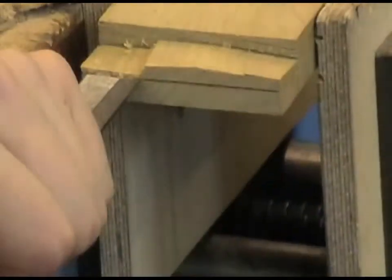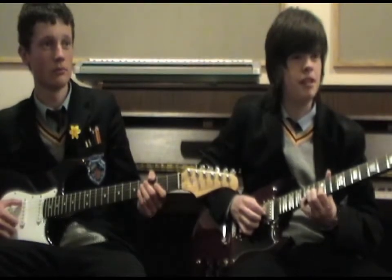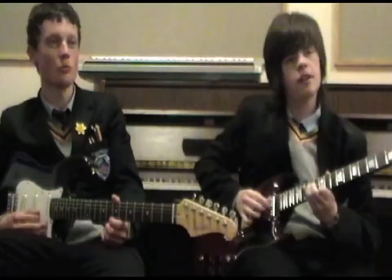ICT is a huge factor in our learning here in St. Pius, using technology in AutoCAD. ICT helps us greatly here in the music department, whether it be the electronic instruments that we use or the software that we use to compose music on.